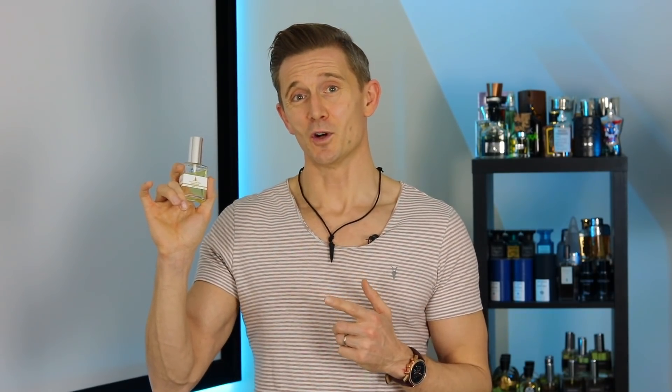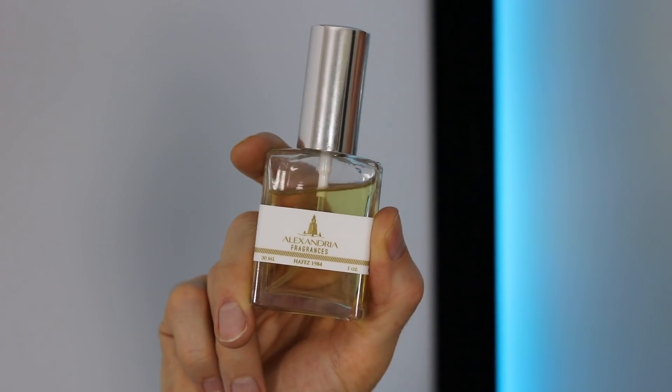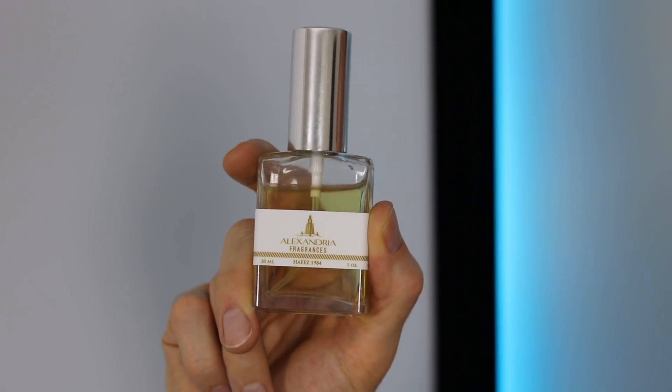I released a video a few weeks ago where I was sharing my first impressions on quite a few offerings from Alexandria Fragrances — some originals, some inspirations. One that I said I really, really enjoyed was Hafez 1984. This is named after Hanni, the creative director of Alexandria Fragrances, and I believe he has come up with this composition as well. This is absolutely stunning — it's blown me away, I think it's gorgeous.